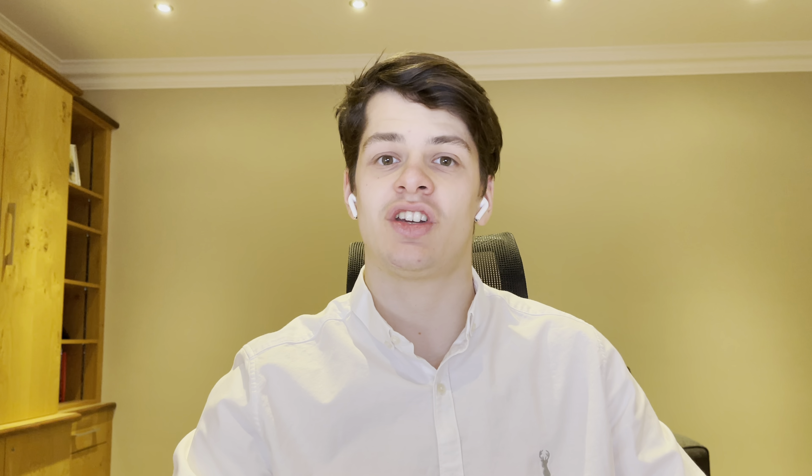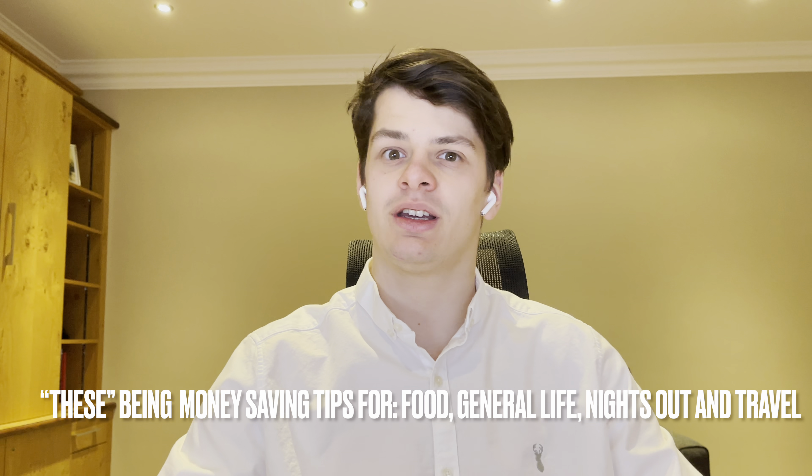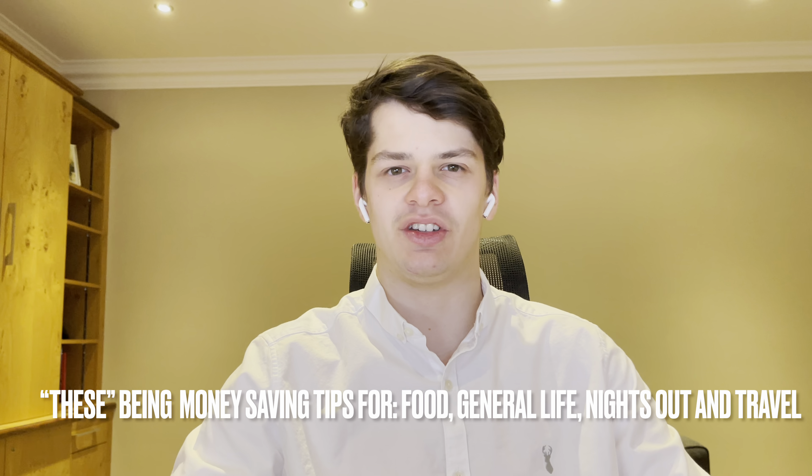Today's video on how to budget as a student in 2021 — I'm mainly going to be focusing on giving you a strategy on how to budget rather than specific money saving tips and techniques. Although, if you stick around to the end I will cover a few of these for the most common student expenditures. The reason I haven't touched on this too much is because everybody spends their money differently, whereas this method is solid and works across all budgets.